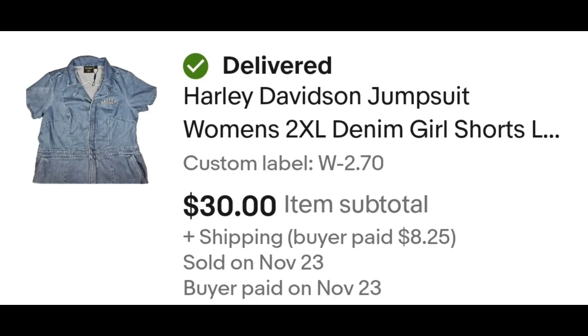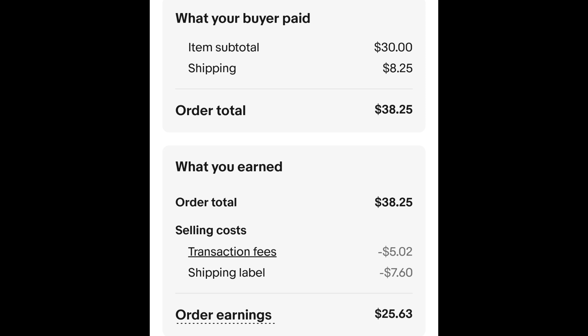I paid $2.70 for this and it sold for $30.00 plus shipping. The buyer is all in at $38.25 and after fees and shipping I get $25.63.